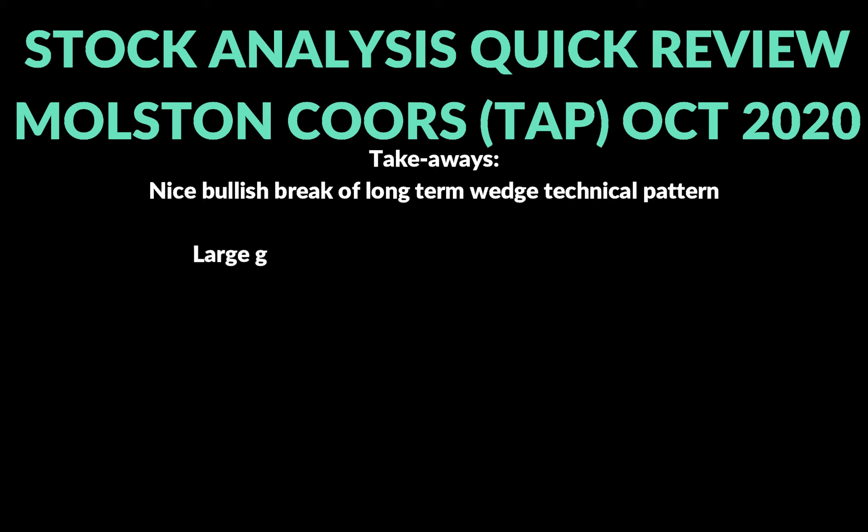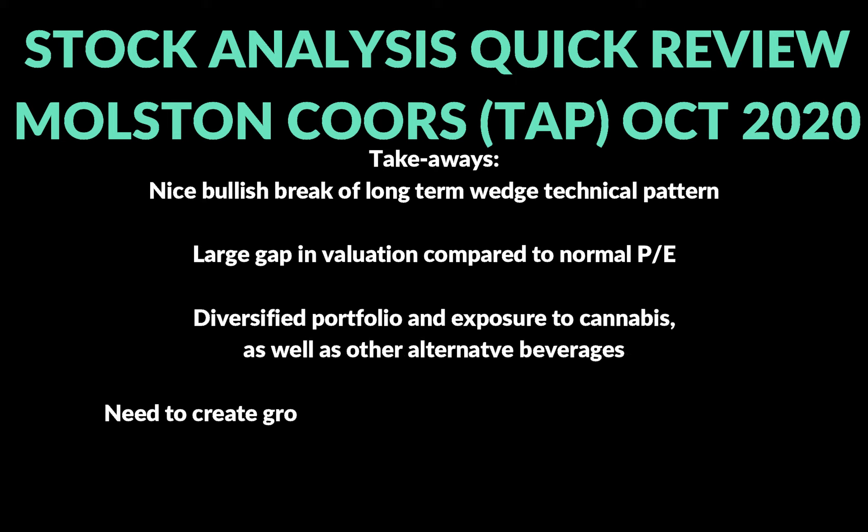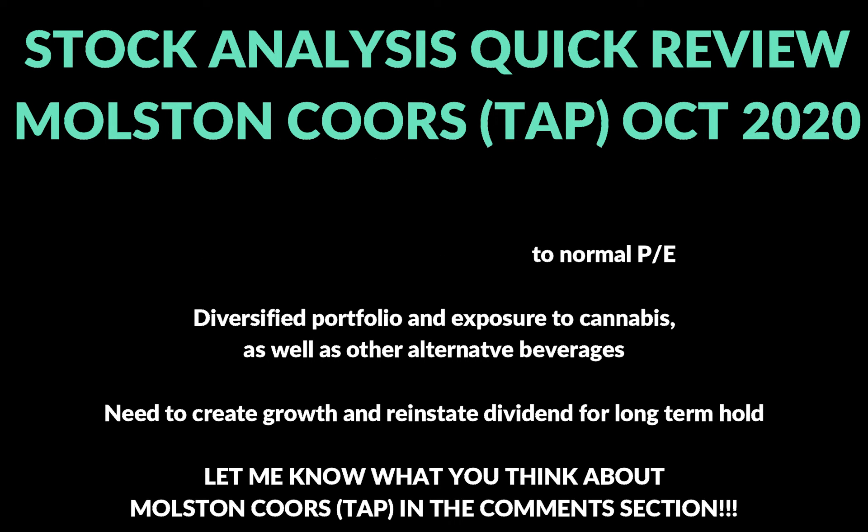A little bit technical, a little bit fundamental — some key takeaways: we've got a bullish break of that wedge that's been forming for a long time, which is a really good technical signal. We've got momentum starting to move upward, especially after the last couple of days. There's a big gap in valuation on the five-year time frame — currently at 8.81 versus a normal 13.79 PE. They've got the cannabis upside, they're trying to diversify, but their main brands Miller and Coors have been losing market share, which has probably driven some of the decline. If they turn that around and bring back the dividend, it could be a really great long-term hold.